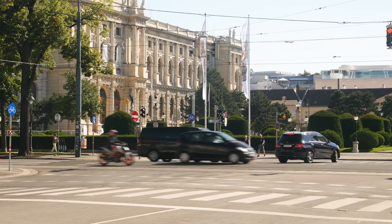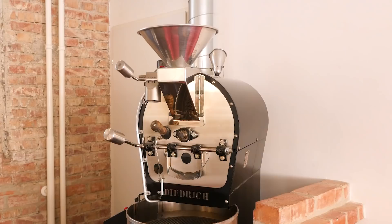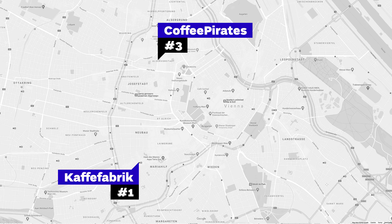Viennese coffee houses opened their doors several hundred years ago. But when it comes to specialty coffee, its history is much shorter. The first specialty coffee shops and roasters were founded around 2011. In this video we wanted to show you some of the pioneers but also new kids on the Viennese specialty coffee map.